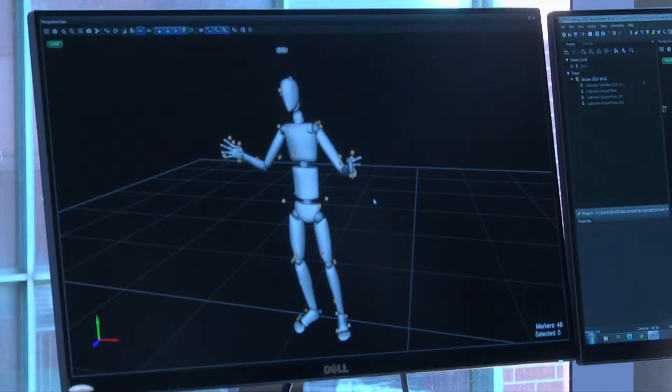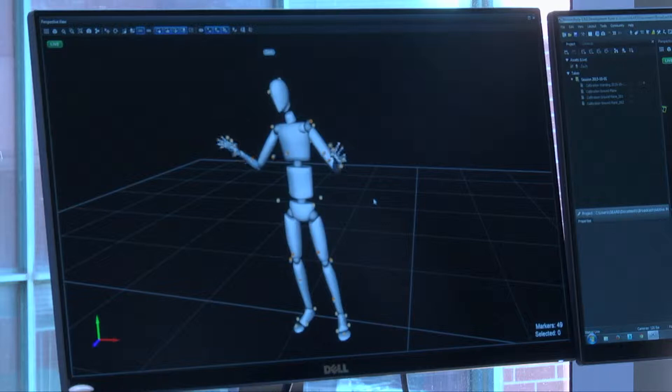We build everything that you see in video games — the characters, the weapons, the vehicles, the worlds. That's what we make. So we're artists.